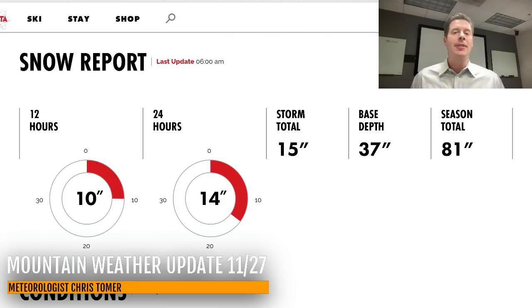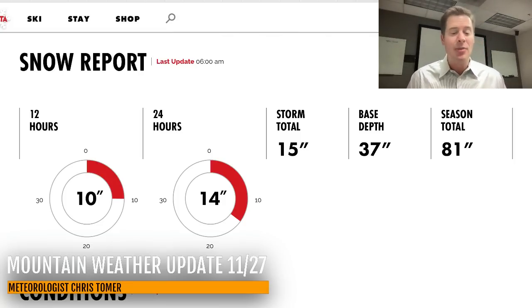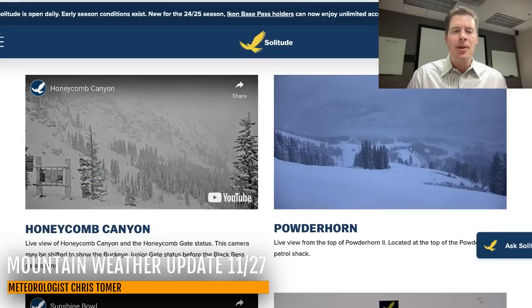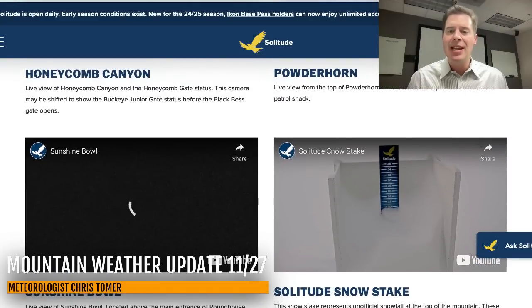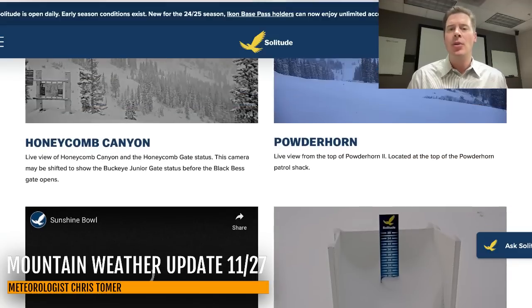They're saying a storm total of 15 inches. It was rough most of the day yesterday and then we finally kicked in 8, 10, 12 inches of new snow and ended up at about 15 there for Alta. In Big Cottonwood Canyon, there are a couple of flurries still coming down. They're saying about 13 inches as the storm total over the last 48 hours, and you can see all the snow on the snow stake up in Big Cottonwood at Solitude.